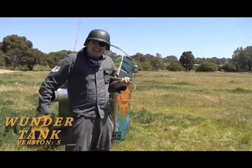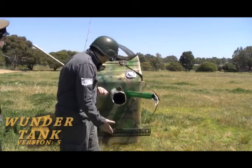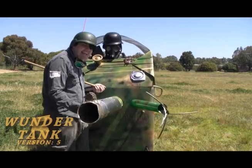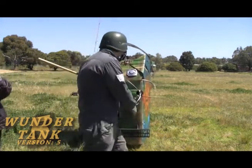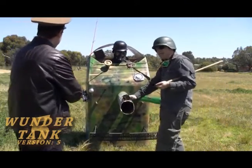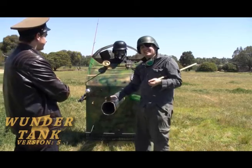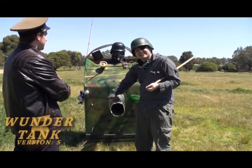The Wunder Tank is up and operational! As you can see, it is a hover tank! Be careful with the tank! Not only is the Wunder Tank a piece of Marvel Genius, but it smells like vodka and cheap sluts!